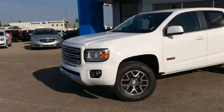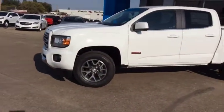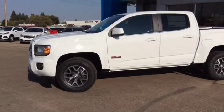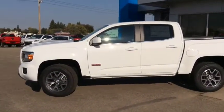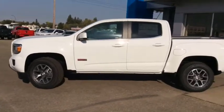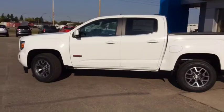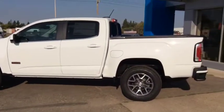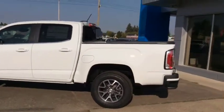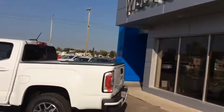If you want to test drive this gorgeous mid-size pickup truck, come on down and see one of our friendly and knowledgeable sales associates. We're located at 10415 104th Ave, right here in Westlock, just off Highway 44. Or you can reach us by phone at 780-349-3336. We're open Monday through Friday from 8 a.m. until 6 p.m., and Saturdays from 9 a.m. until 4 p.m. We look forward to working with you soon.